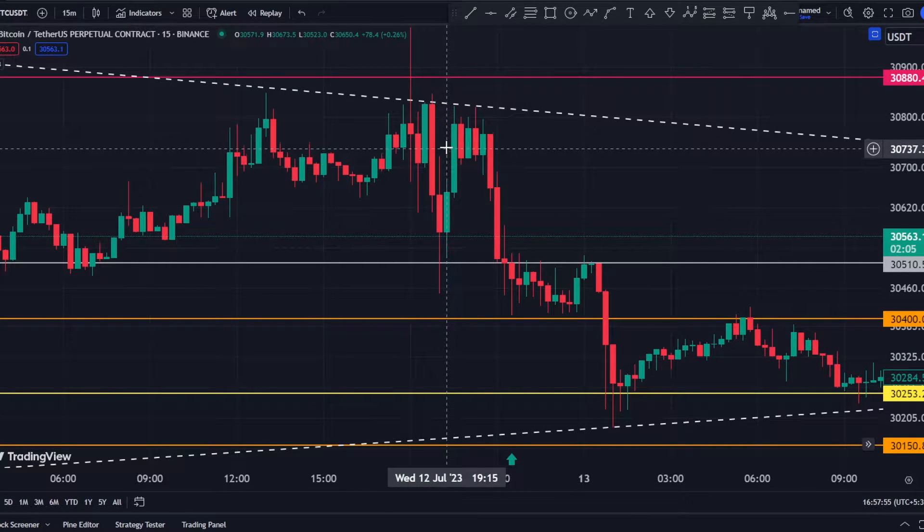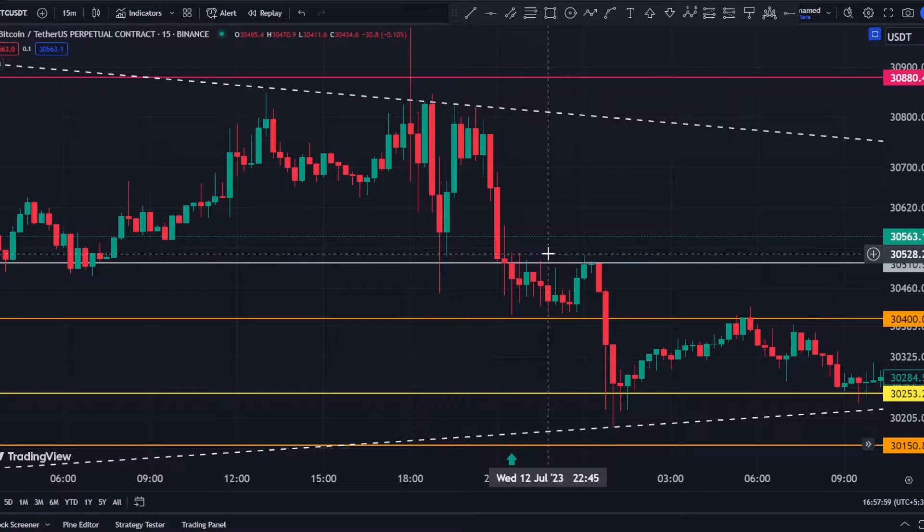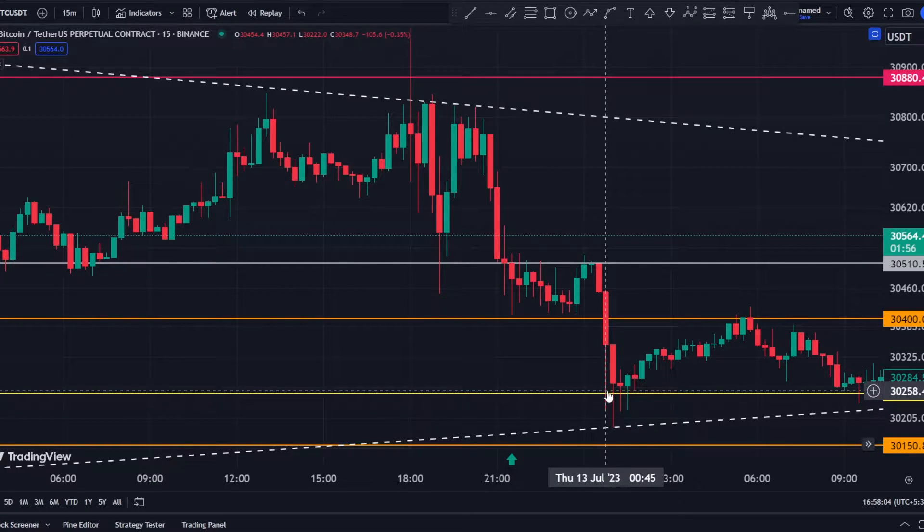After the CPI yesterday, we have seen a move towards the downside even though the CPI was bullish. In this video I will show you why this move towards the downside happened and what were my projections inside the premium channel. This video is going to be very short and interesting, so make sure you watch it till the end and don't skip any part of it.